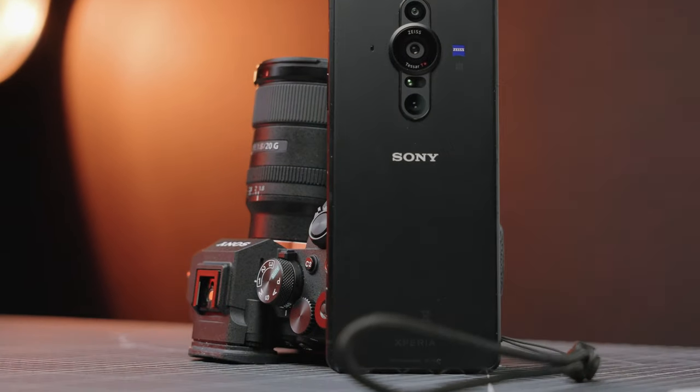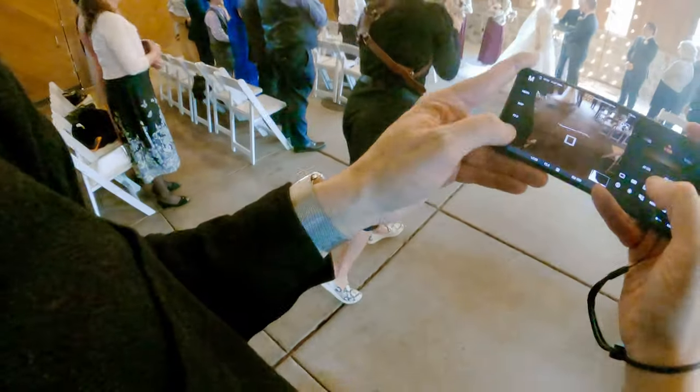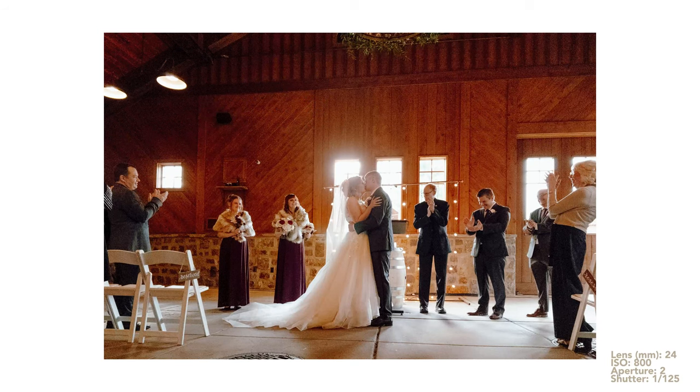So how does a high-end photography smartphone camera compare to a professional 33 megapixel camera? I went and photographed an entire wedding just on the Xperia Pro-i with its three different cameras, and I was pretty surprised at how it went.